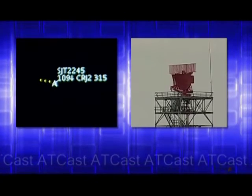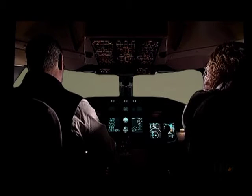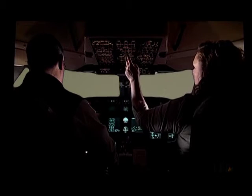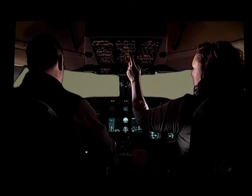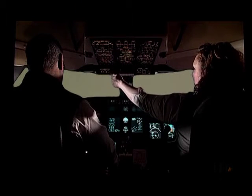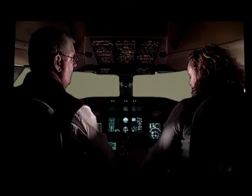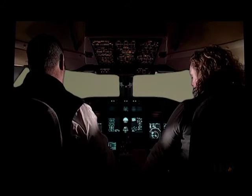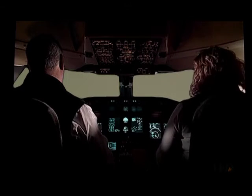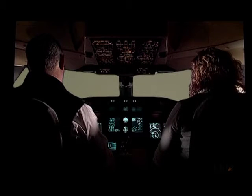As they descend, the pilots start on their before landing checks. 10,000-foot check. As the seatbelt sign comes back on, the captain takes the PA: "Ladies and gentlemen, the captain has turned the seatbelt sign back on. Please remain seated for the remainder of the trip. Flight attendants, prepare for arrival."